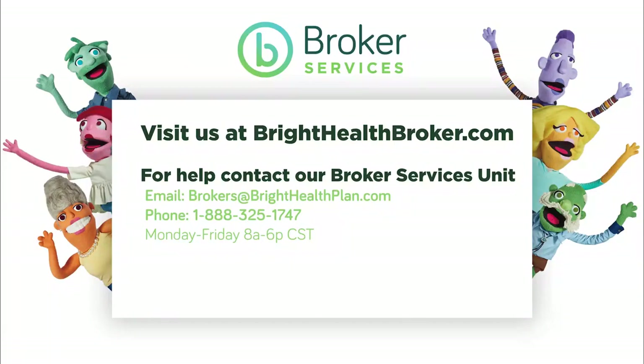So there you have it — the easiest contracting process in the industry, and I think you'll enjoy it as well. Let us know if you have any questions. We appreciate you taking the time to contract with us here at Bright Health. See you soon. Thank you.